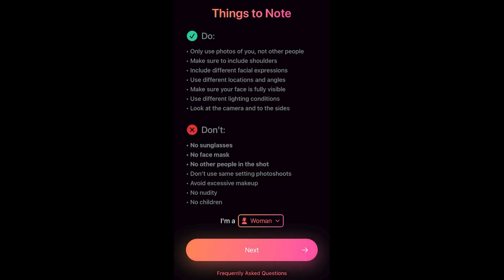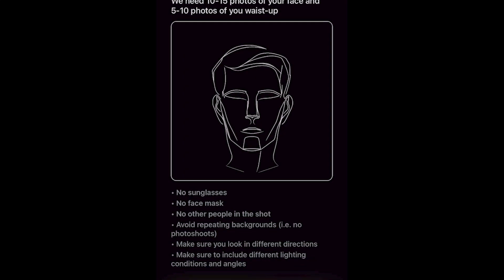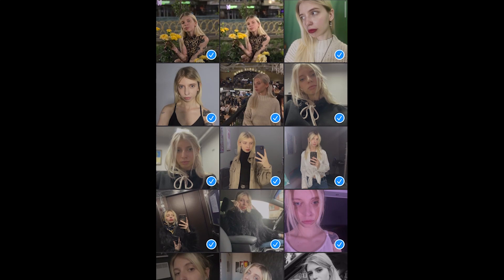Your privacy is a top priority for AI Avatar. The app uses your photos solely to train the AI and deletes them after completing the process. The AI model is kept for 60 days — more than enough to create as many avatars as you'd like. The app also has several policies to protect your data, including terms of service, privacy policy, cookie policy, and acceptable use policy.